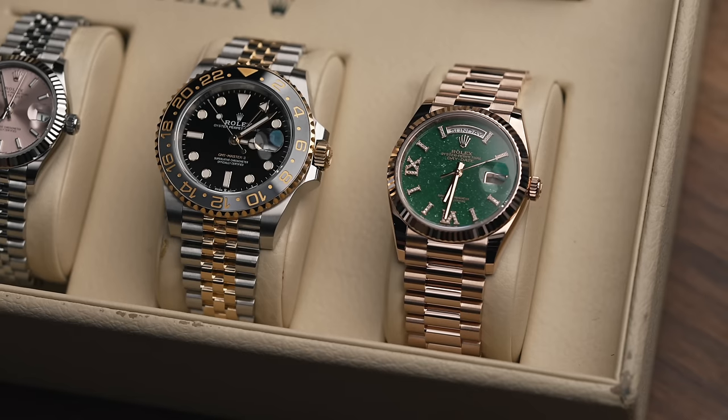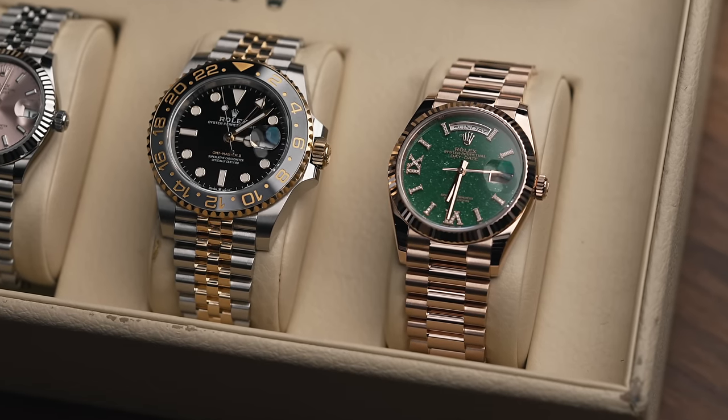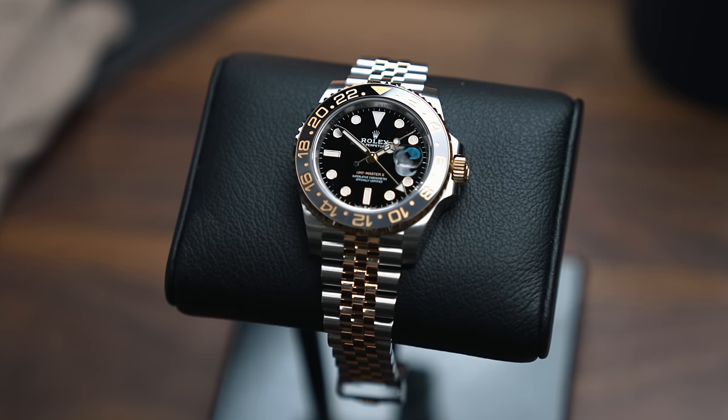The other one in the GMT Master range is, no surprise, the new GR&R, also known as the Zombie — the 18-karat yellow gold and stainless steel with the beautiful two-tone bezel and jubilee bracelet. The current retail price on that watch is now £14,600.